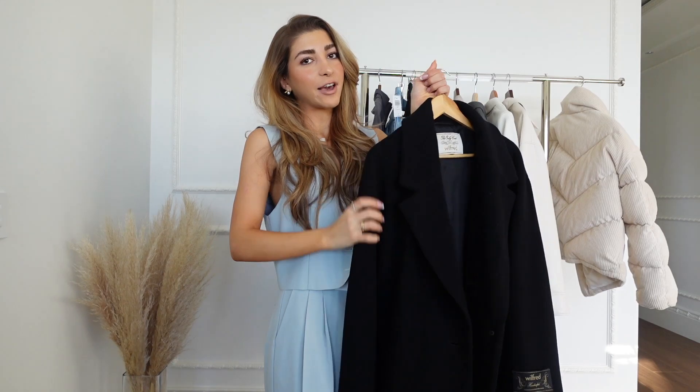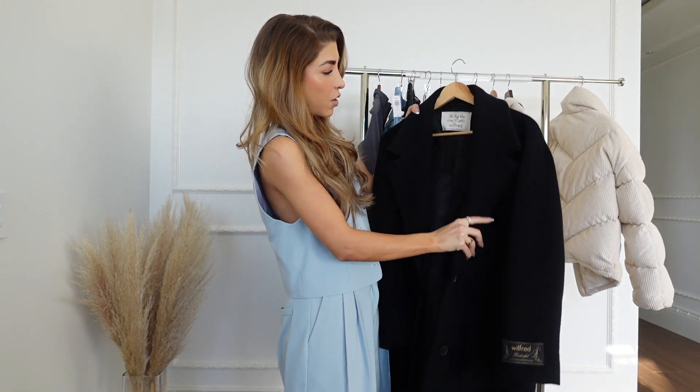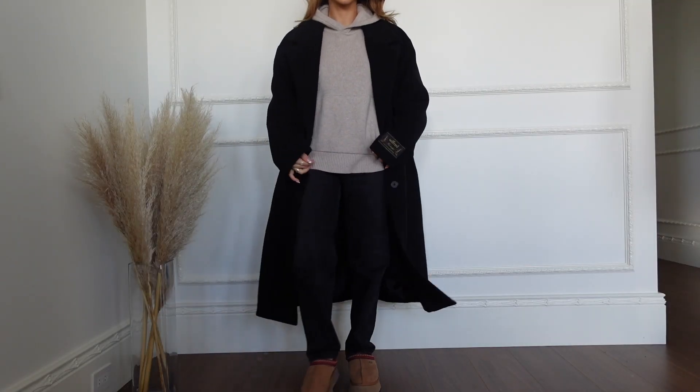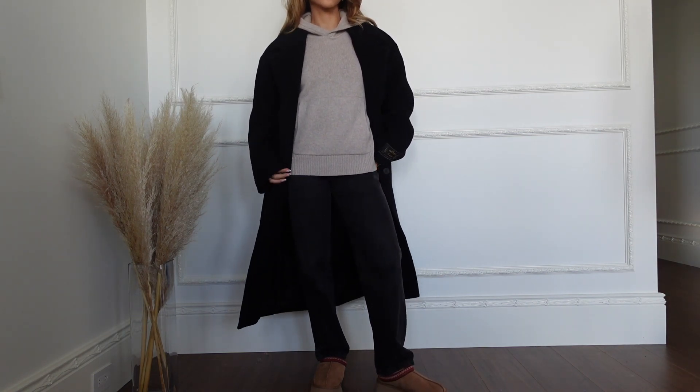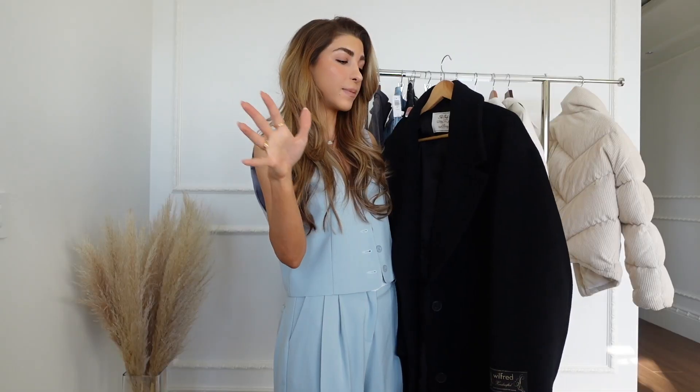I've been looking for a nice coat for so long and I couldn't find it because I'm very specific about it, but this one is the one. I love how it's like a straight fit. I got it in a size medium because I do like the oversized look, and thanks to Vitalia for helping me find this.